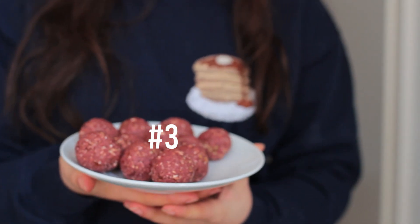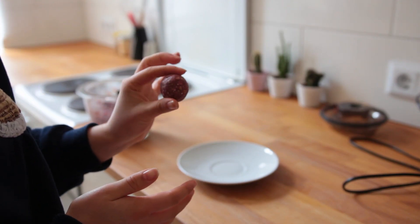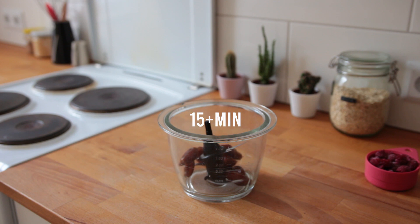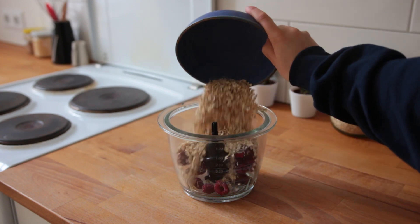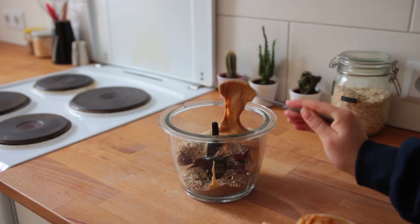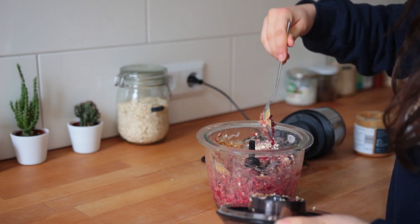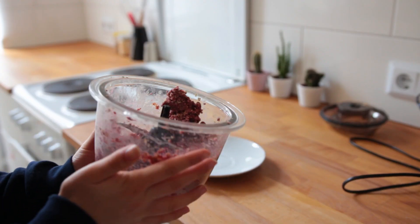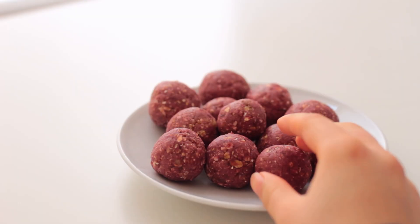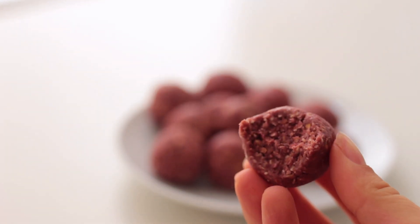Energy balls or energy bites are sort of the foundation of vegan treats. These ones are peanut butter and berry flavored. To a food processor, add some dates that have been soaking in water for at least 15 minutes, half a cup of frozen raspberries, some small cut oats, vanilla, flax seeds, natural peanut butter, and a generous pinch of salt. Blend it all up, scraping down the sides a couple times. I got about 12 out of this mix. Roll them up with your hands and snack immediately, or store them sealed in the fridge for up to five days. I love the fact that they're not too sweet — just right.